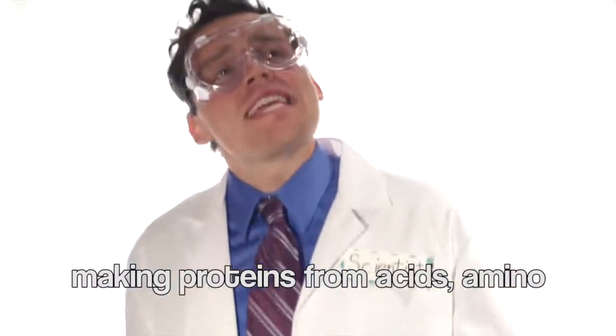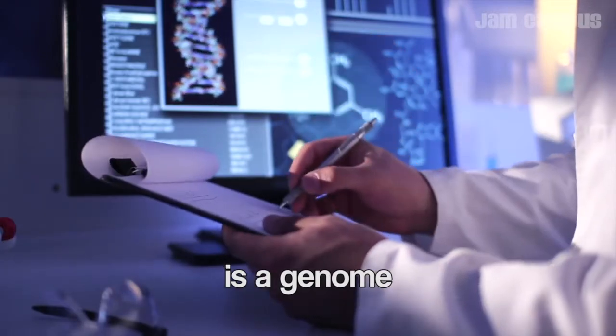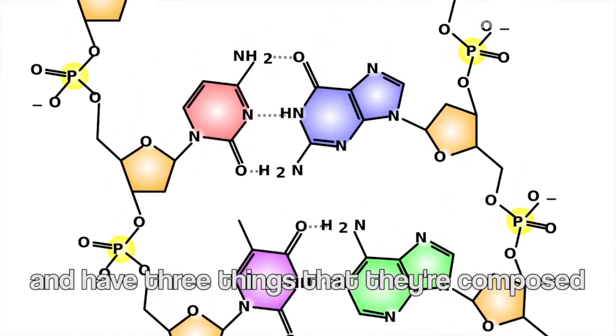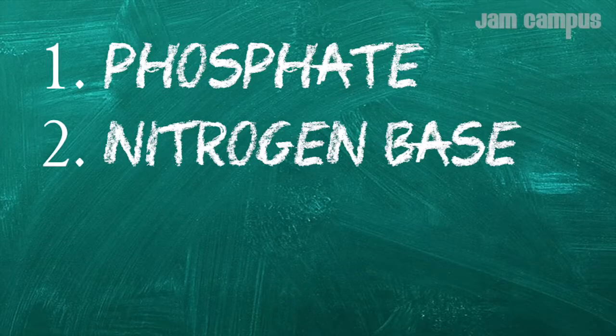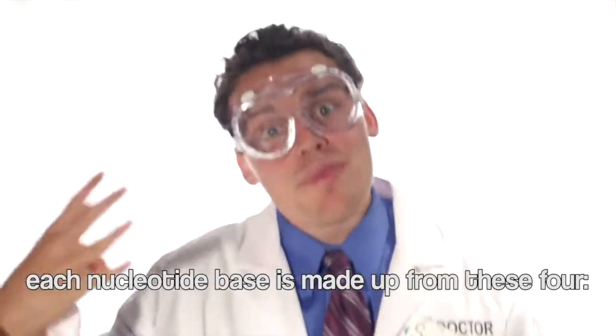They get proteins from amino acids. The complete set of genetic instructions is called a genome. Nucleotides are the building blocks of DNA, and they're composed of a phosphate, a nitrogen base, and deoxyribose.